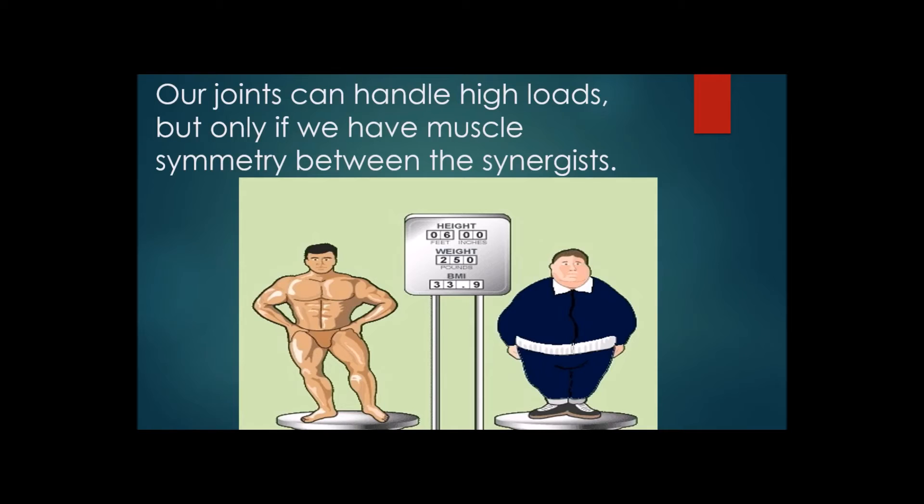Another question I often get is how does weight play into this? True weight can affect the joints, but here we have two people who are actually the same weight — so does BMI always apply? Uneven pressure on the joints is what can cause instability leading to arthritis and joint damage, or allowing joints to be more easily injured. When we have balance between the synergist muscles — the muscles that work together to hold joints in place — then injury is less likely and you can handle loads of higher weight.